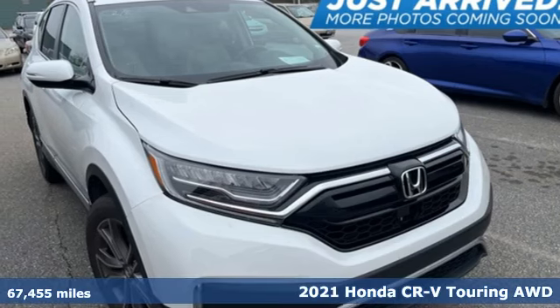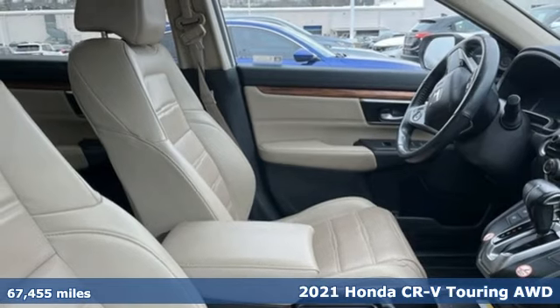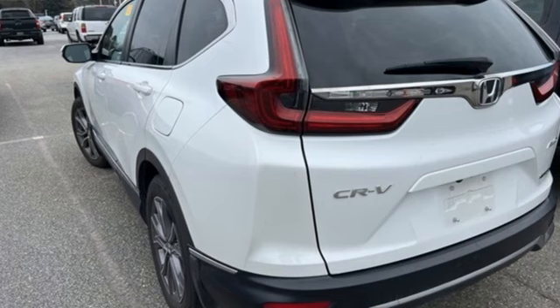Here's a 2021 Honda CR-V. Capability without compromise isn't a dream, it's a CR-V. And get ready for an impressive combination of features.